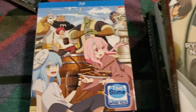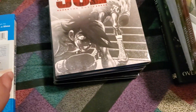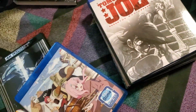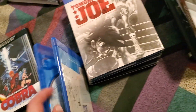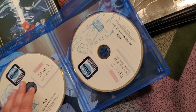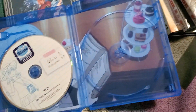Next up we've got The Slime Diaries. And I just realized I'm wearing the shirt from this. Disc one, disc two.